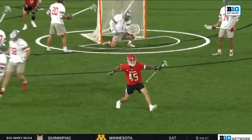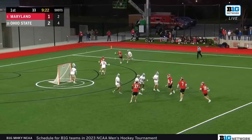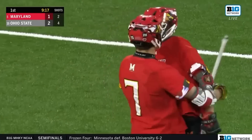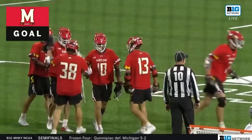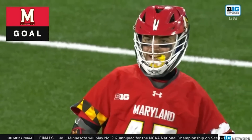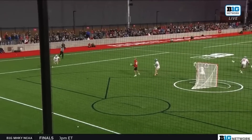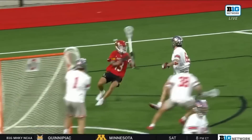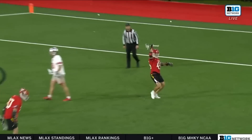You cannot let number 45 in red have that kind of space to operate. That had to be a defensive miscommunication by the Ohio State defense. Zach Whittier, second-line midfielder, works back behind the cage, plays the two-man game — Kelly, no mistake. We talk about the lack of dodging presence for Maryland. Ohio State has a short stick on Daniel Kelly, and their job basically is just to be in his hip pocket. Maryland right now is feasting on the lack of discipline from the shorty unit for Ohio State.